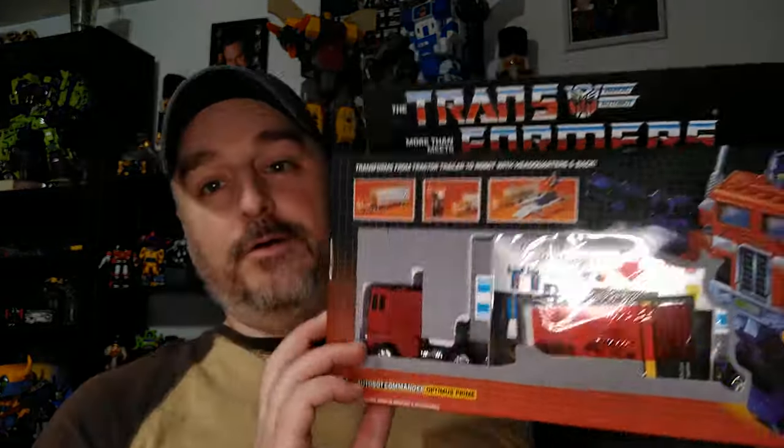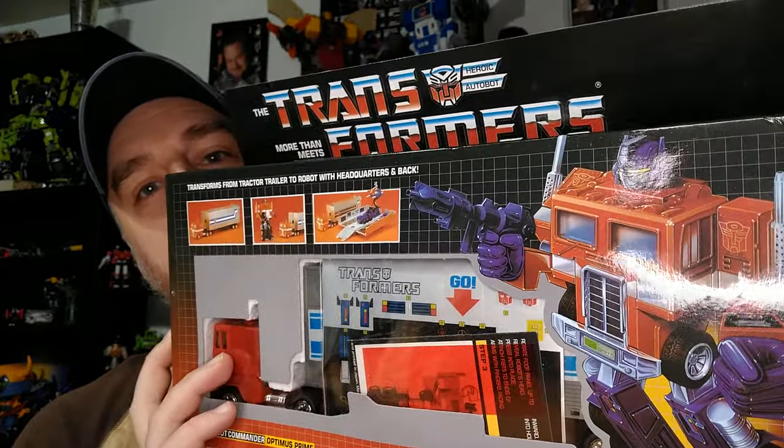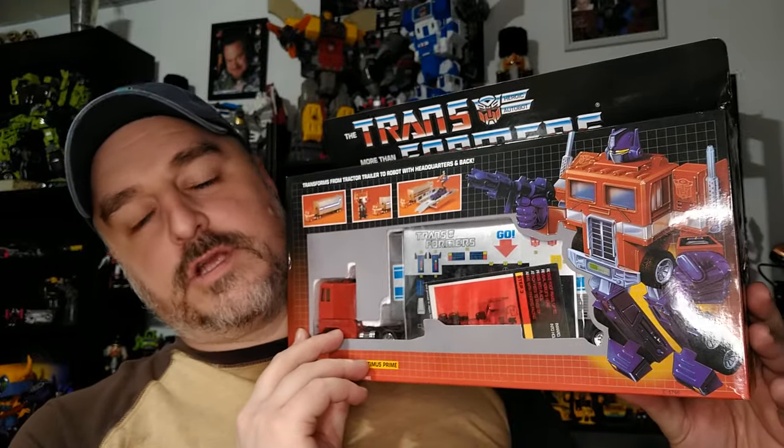Hi everyone, my name is Raziel Cain and I'm back with an awesome Christmas gift — Optimus Prime G1 KO, of course. Or else that box wouldn't be this mint. And that's a Christmas gift for our family gift exchange.